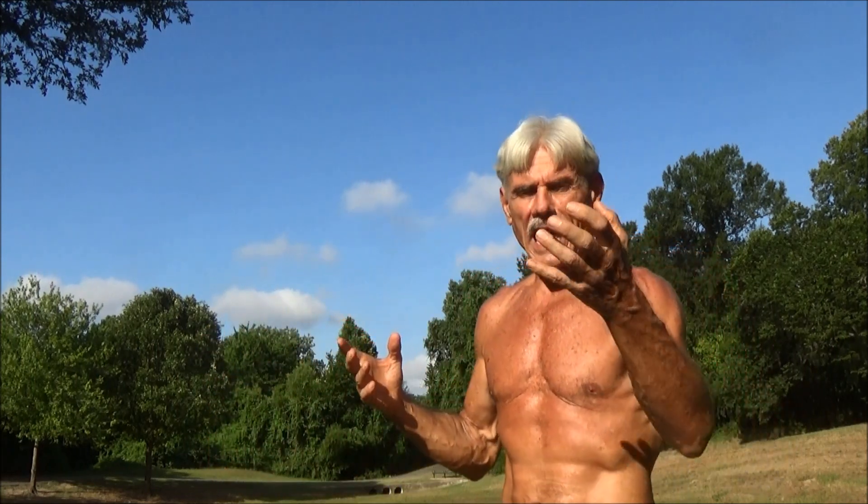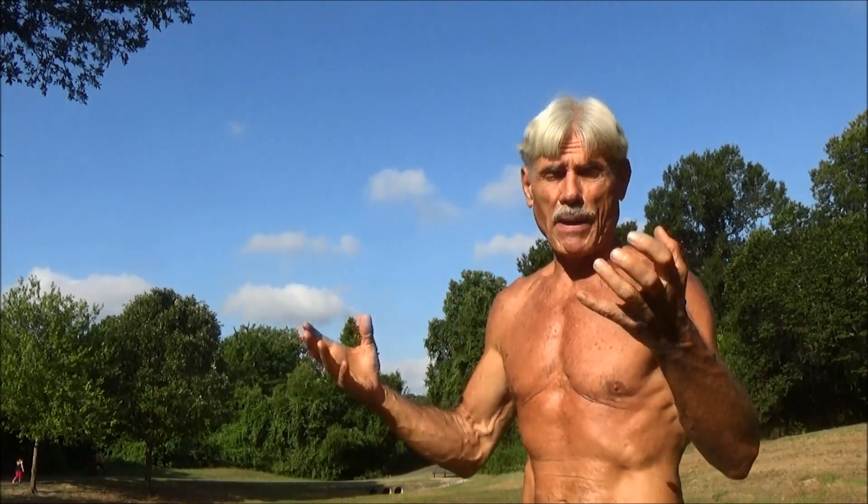I just turned 65 last month in the middle of June, and once again I cannot relate to my age in any way, shape, or form. Psychologically I still feel like a kid. Biologically I have biomarkers of teenagers. One of the main reasons is I have passion in my life — I'm on the hero's journey — and it all ties together, but the foundation is the body.